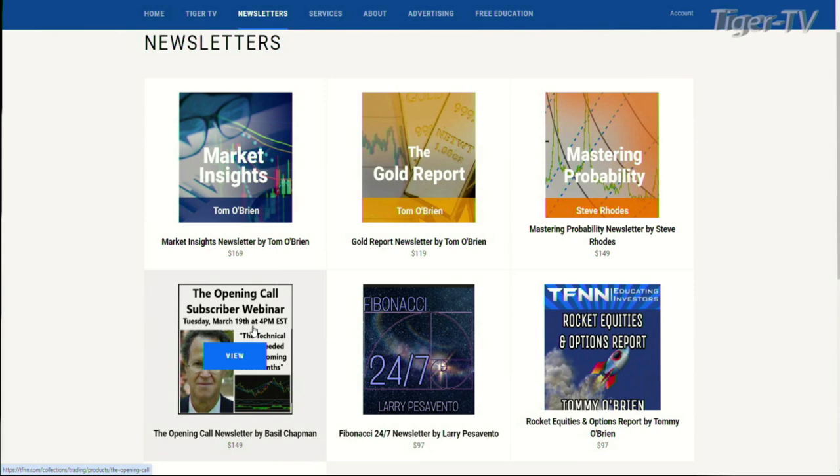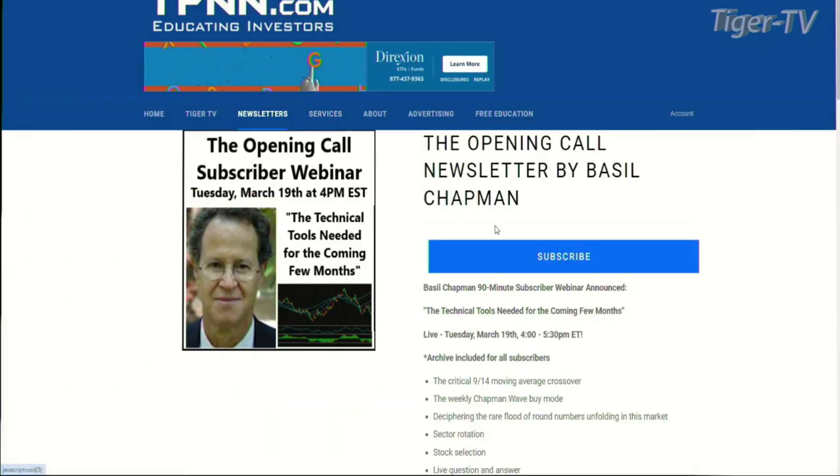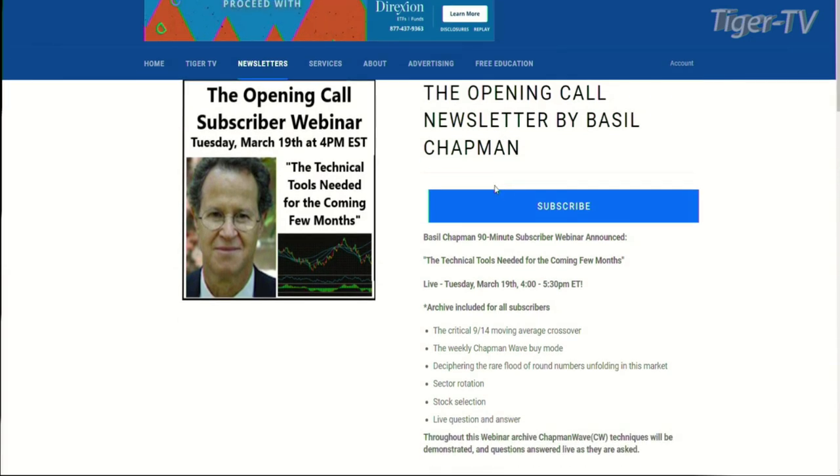Down here on the second row, first column, we have the Opening Call newsletter by Basil Chapman. I have sung high praises about this newsletter and I mean it. I read it every day. I think it's extremely interesting — I think Basil has an extraordinarily unique and effective approach to analyzing the markets, and I've learned quite a bit.